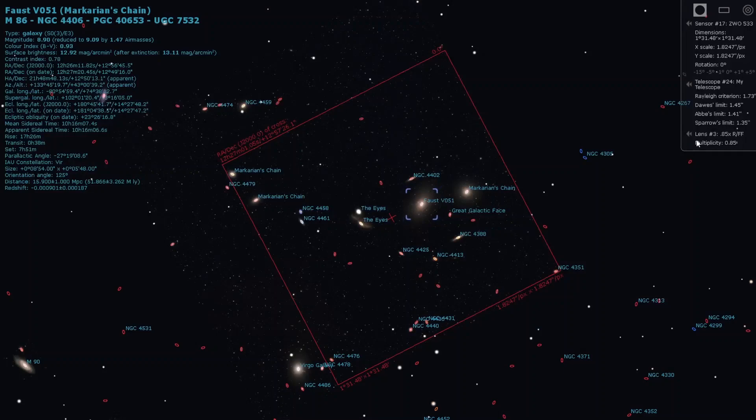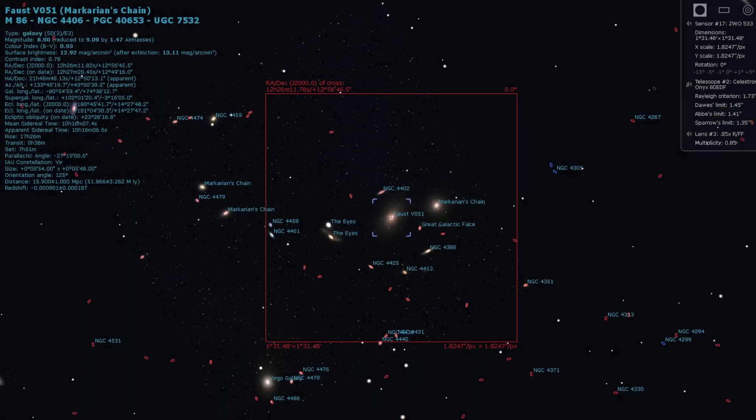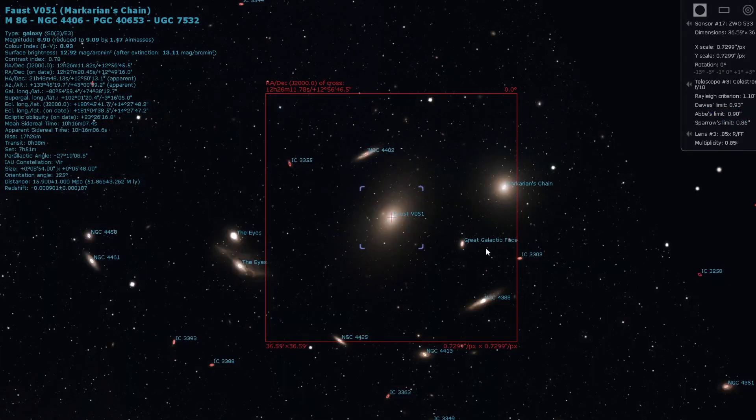Last but by no means least — and this list is not in any specific order — this one happens to be my favourite so far: Markarian's Chain, which is part of the Virgo Supercluster. This target is great for all focal lengths, and actually the wider the better, because you'll be able to fit more galaxies into one field of view. It's a real favourite of mine during galaxy season purely because of the sheer number of galaxies you can get in one field of view — it doesn't matter if you're using a 50mm lens or a massive telescope, you'll be able to pull out a great amount of detail.